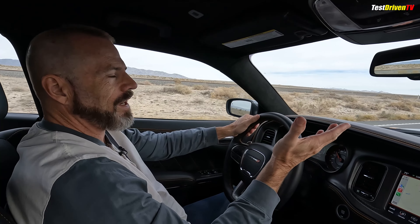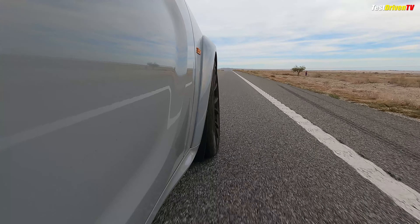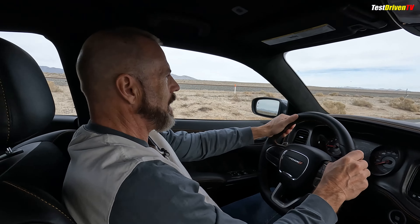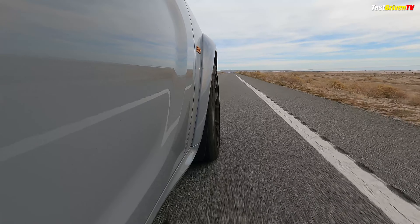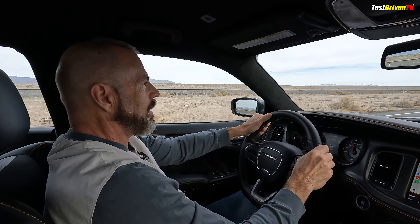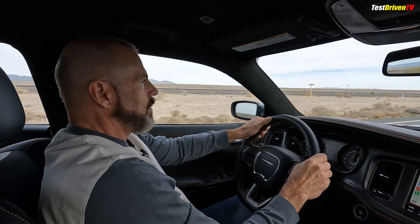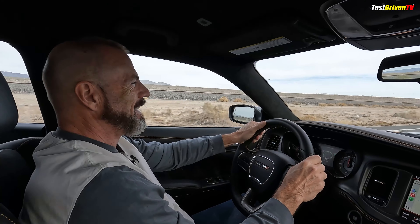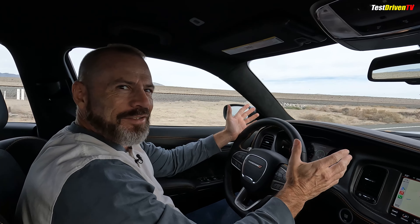If you watch my videos, you know the question I always like to ask — how does it go? So we're out here in the middle of nowhere, there's nobody around. And go. And 60. Listen to that. Woo-wee! And a hundred. Woo! That's what I'm talking about, baby. That's what 485 horsepower does. And it doesn't smell like gas.